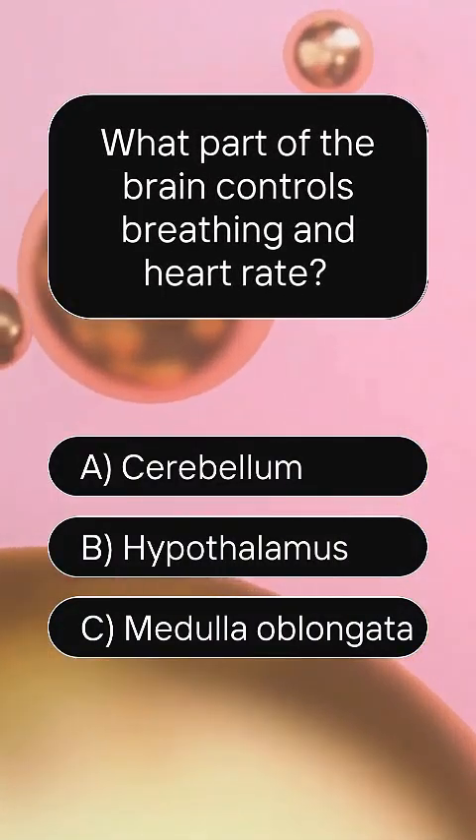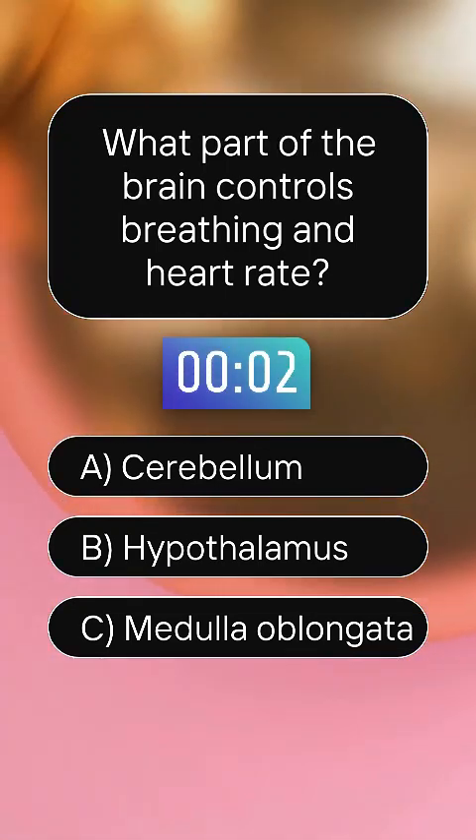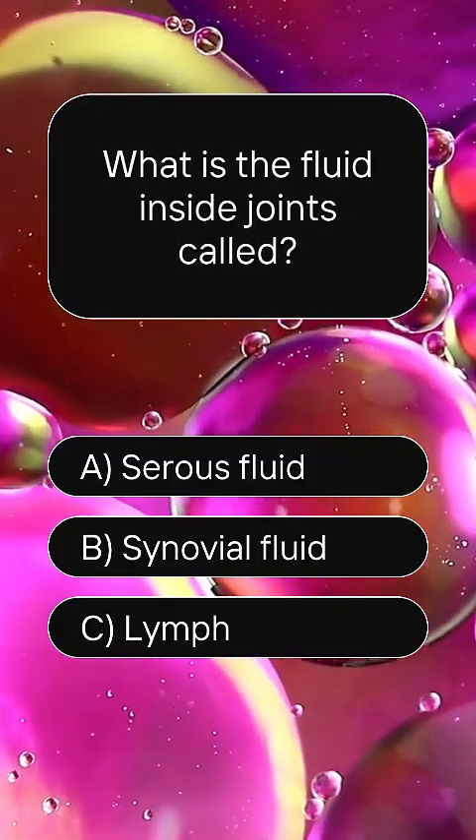What part of the brain controls breathing and heart rate? Answer C, medulla oblongata. What is the fluid inside joints called?